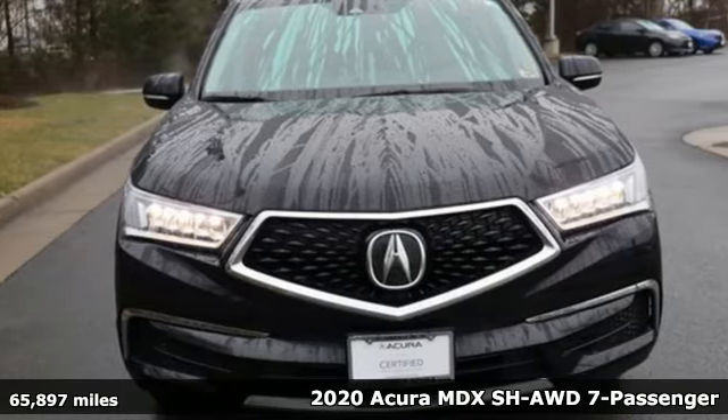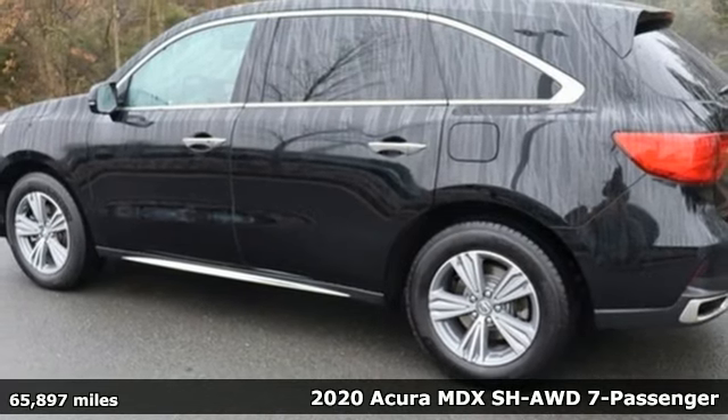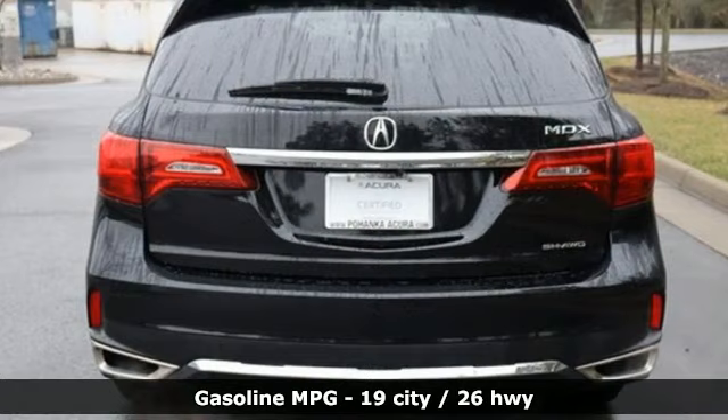Here's a 2020 Acura MDX — three rows of luxury, entertainment, and precision. And with features like these, every drive is a pleasure.